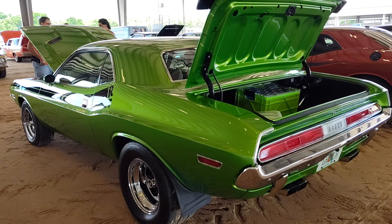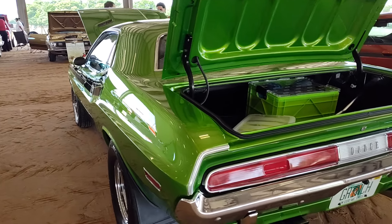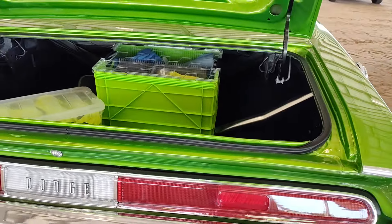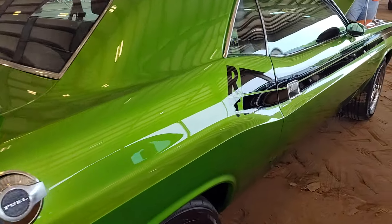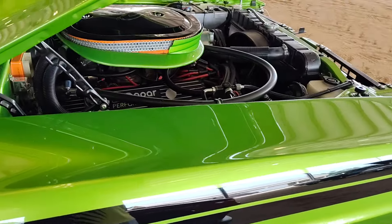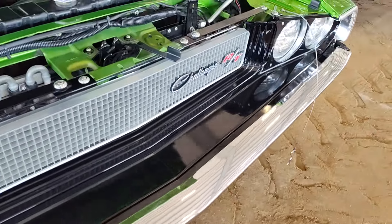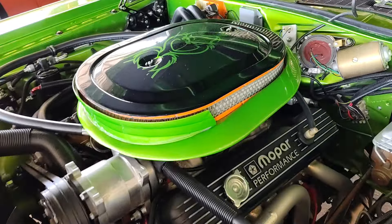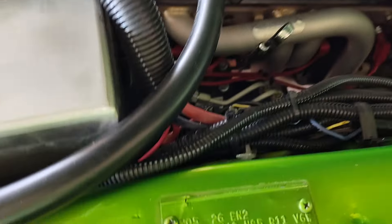71 Challenger RT fans, you're looking at a beautiful candy apple green '71 Challenger. Look at the license plate — introducing 'The Grinch.' Very creative, I love it. The paint on this thing is really nice. I love the car, thank you for bringing it out. I like the license plate — 'The Grinch' — very good theme.